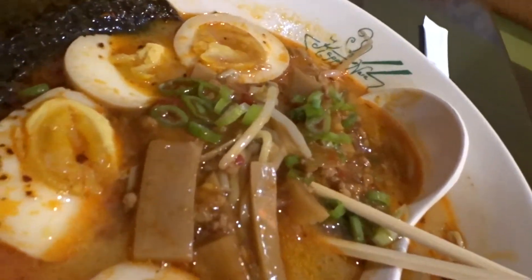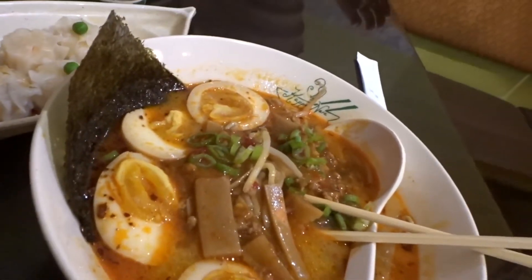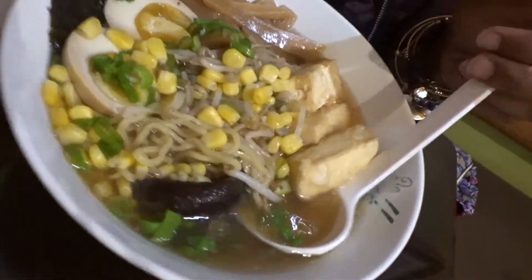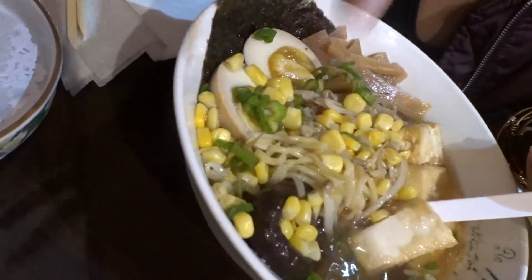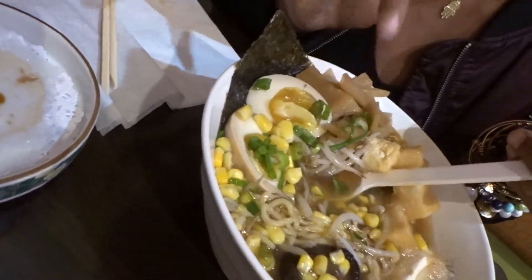Okay, so I have spicy miso with an extra egg — y'all heard our orders already. This is what Harmony's looks like: deep-fried tofu, an extra egg, mushroom, a little seafood in there, some scallops. Real exquisite. Now that you've seen our food, we're about to bust down. This is not a mukbang, so I'll see you guys after.